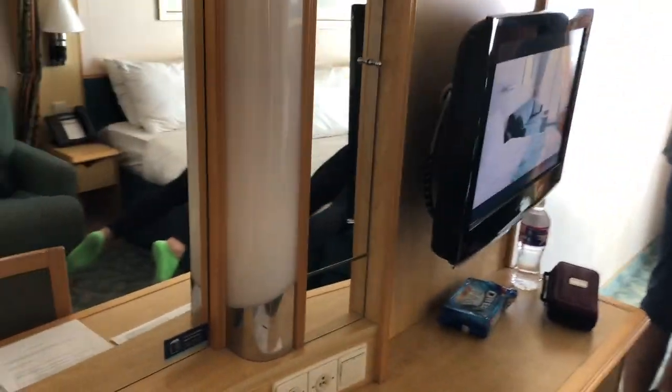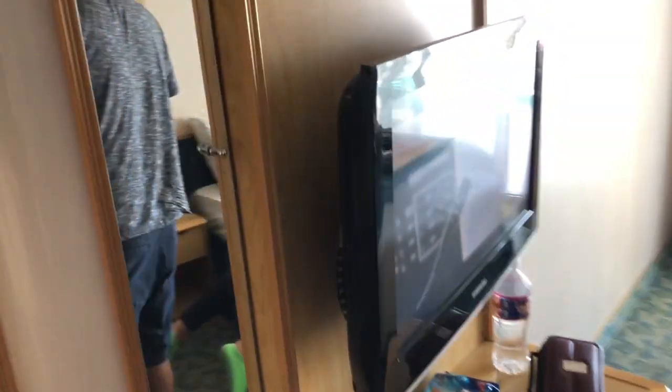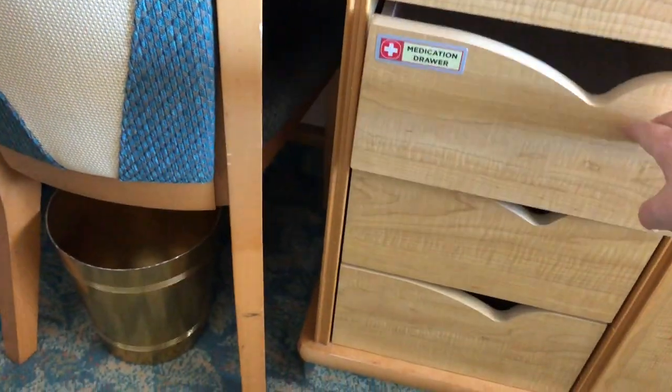Good thing Sid's not with us, man — she would have taken up that whole closet. And then we got some little cubbies there, pretty tiny little cubbies, but hey they'll do. One cubby, another cubby, some storage up here. Then we got all this drawer space, medication drawer, some drawers there, drawers over there.